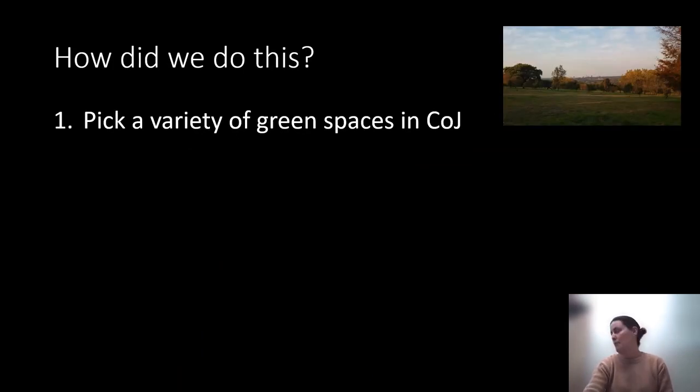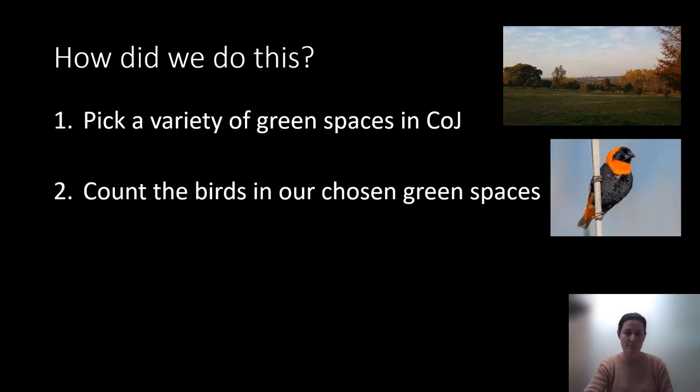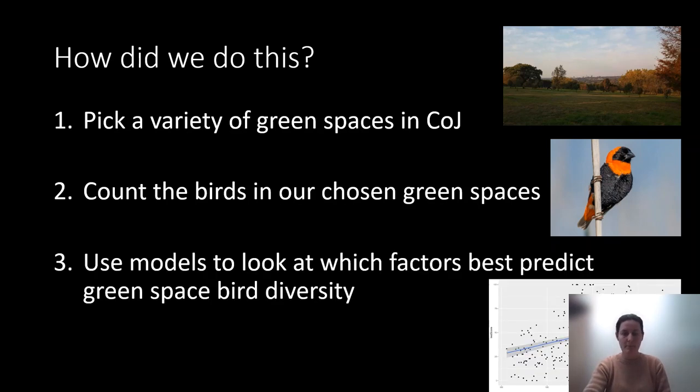To figure this out, we chose 27 green spaces in Johannesburg, a huge variety of sizes, locations, and types across the city. We went out and counted birds at a whole bunch of points within these green spaces. We then used models to determine which variables were best predicting bird diversity, extracting a whole range of income and ecological variables for each of the parks. Most of the city's parks are managed by Joburg City Parks, who own about 5% of the total municipality. The green parks are natural spaces and the yellow ones are more manicured spaces, such as Delta Park or Amaranja Dam.